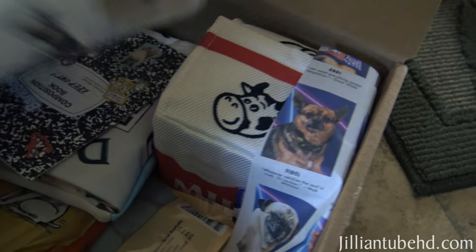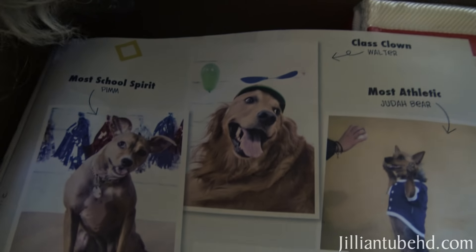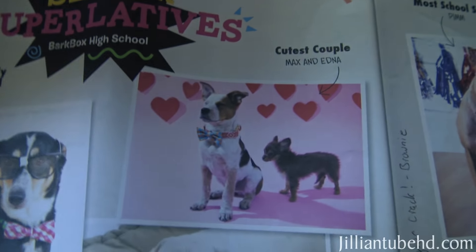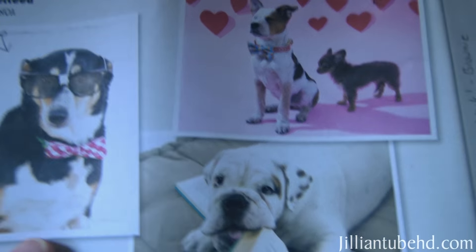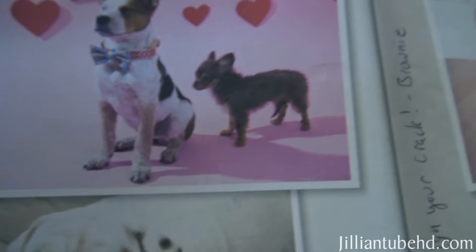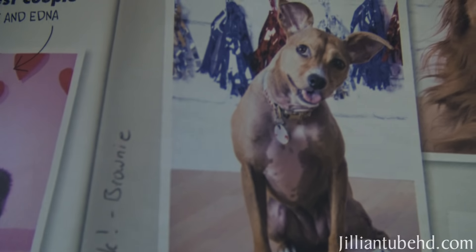What's a bark box? Let's see what the pictures show us. Look at all those dogs. What does it say? Most school spirit. It looks like a yearbook for dogs. Take out the paper. Okay, in your superlatives — Bark Box High School. Most likely to succeed. Most likely to eat his homework. Cutest couple: Max and Edna. Most school spirit — him, this guy. Class clown is Walter.